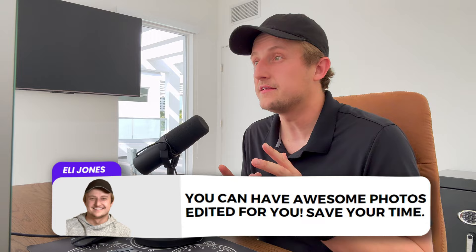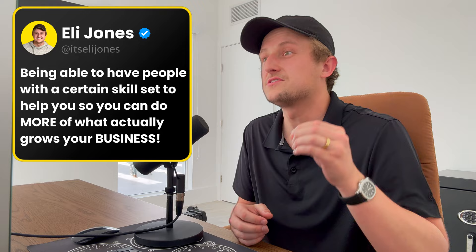A lot of photographers say they need to learn how to edit their photos — that it's a skill set they should have. I completely disagree. Part of building a business is being willing to have people with a certain skill set help you, so you can do more of what actually grows your business, which is definitely not editing. The most important thing is client acquisition, especially when you're first starting. Number two is actually doing shoots. Editing is like number twelve. There are tons of editing companies with 24/7 availability to handle that for you.